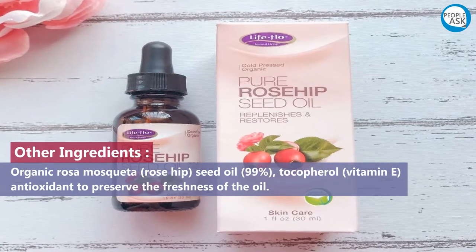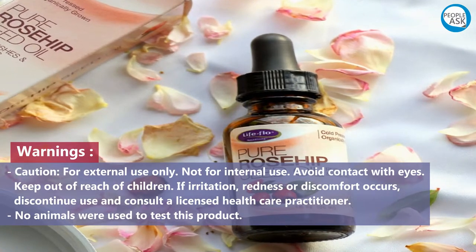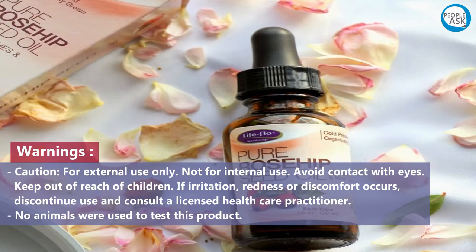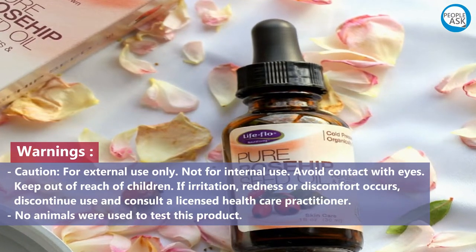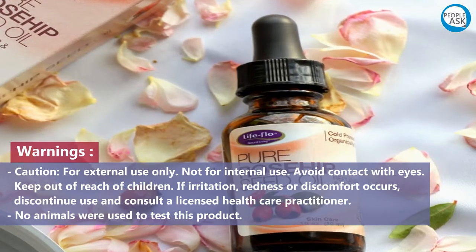Warnings: for external use only, not for internal use. Avoid contact with eyes. Keep out of reach of children. If irritation, redness, or discomfort occurs, discontinue use and consult a licensed healthcare practitioner. No animals were used to test this product.